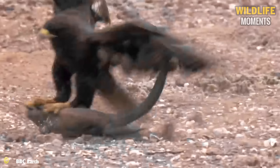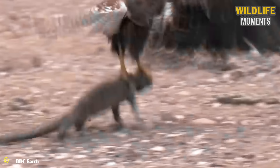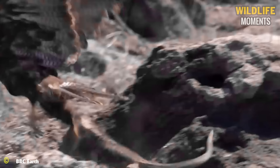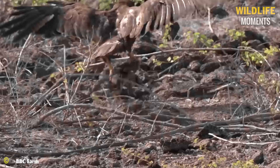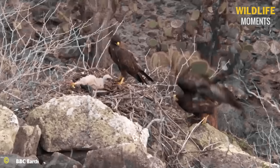The talons of the hawk expand, tightly grasping the iguana. Several powerful strikes with a force of over 400 psi are sufficient to cause the iguana's demise. The baby hawk awaits its mother to bring back lunch. This prey is enough to satisfy the hawk and its offspring for a whole day.